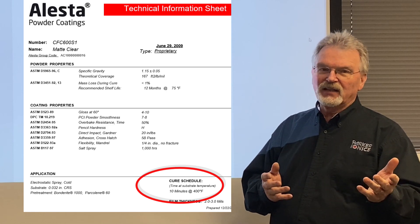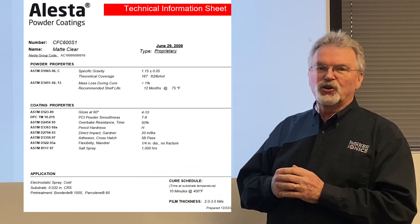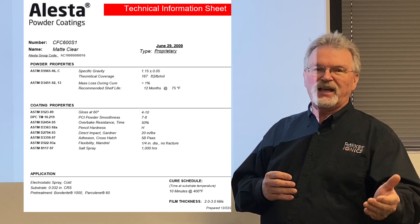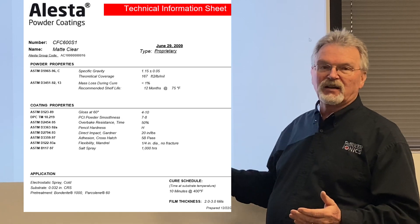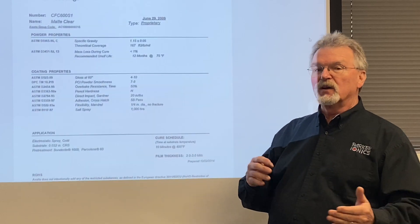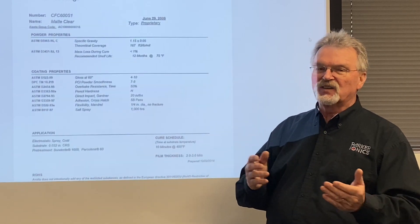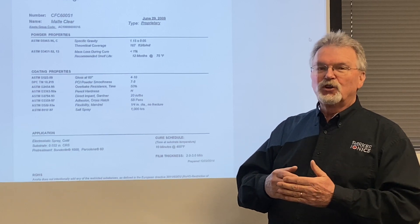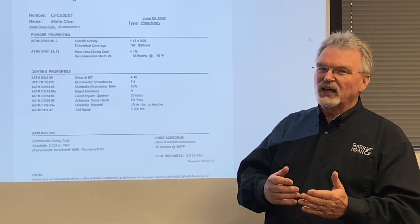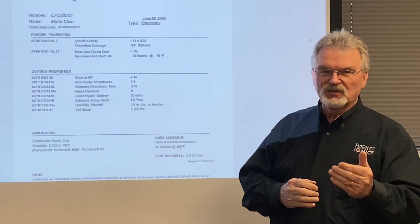Another thing to consider is that curing is time and temperature dependent. So while this is their recommended point, you can cure for a little longer at a little lower temperature and still get the same results. Every powder also has a representative cure curve, but you usually have to ask for those specifically.